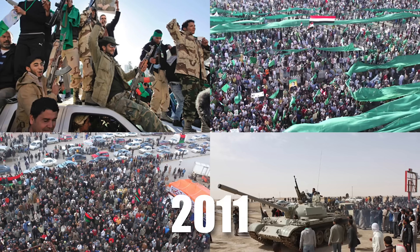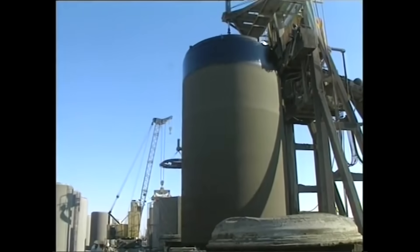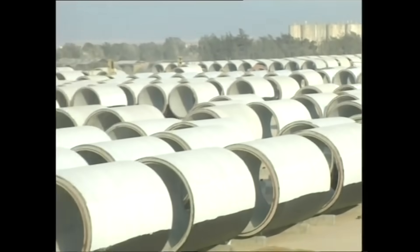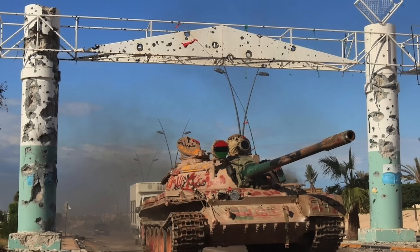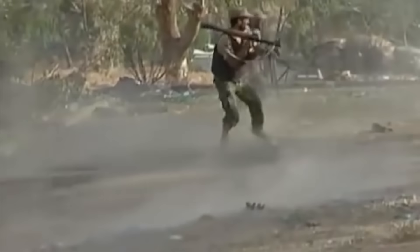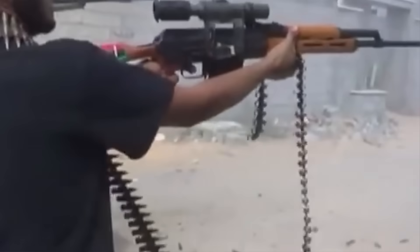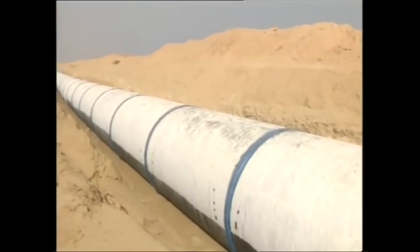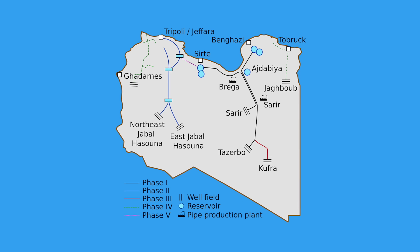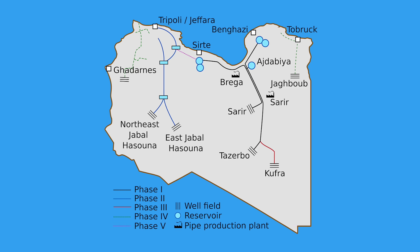The first Libyan civil war in 2011 dealt a severe blow when NATO airstrikes damaged the Brega pipeline, a key facility for producing concrete pipes, disrupting the pipeline network. The second Libyan civil war in 2014 further exacerbated the situation, with neglect and vandalism taking their toll — including the dismantling of 101 out of 479 wells and the seizure of a water station by armed militia in April 2020, which cut off water supply to Tripoli. Despite these adversities, the GMRP continues to supply around 70% of Libya's fresh water, but with Phase 3 stalled and Phase 4 yet to begin, the project remains an incomplete yet vital achievement amidst Libya's ongoing turmoil.